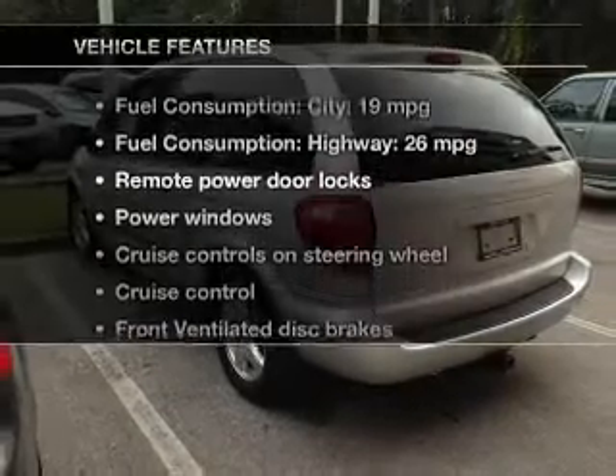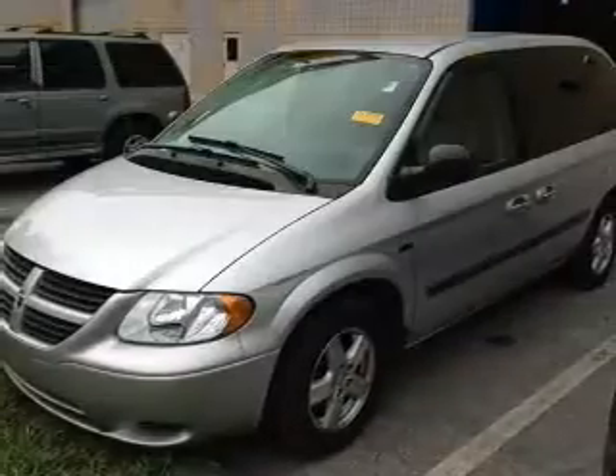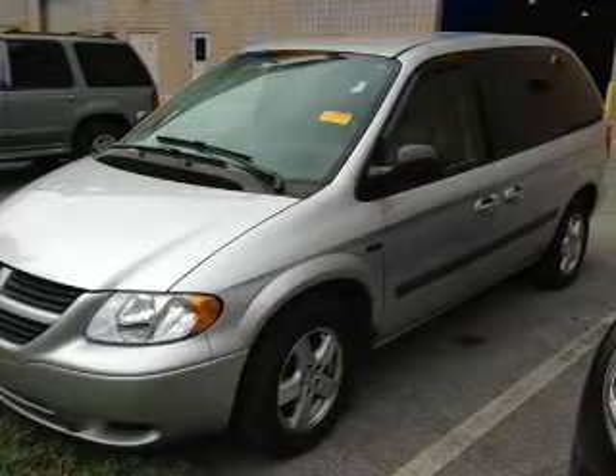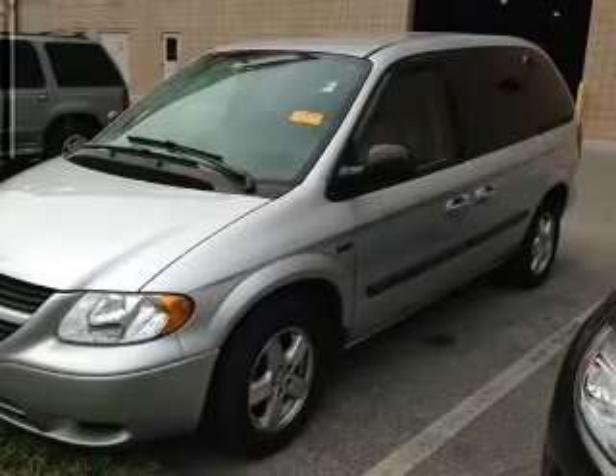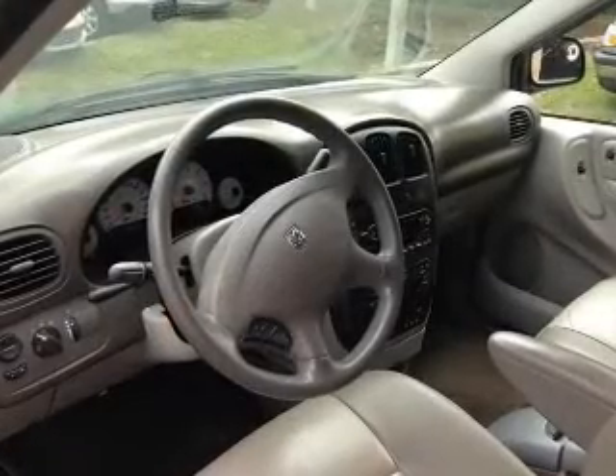Enjoy these notable features that are included in this vehicle: keyless entry, leather seats, power door locks, power windows, cruise control, a DVD system, and an AM-FM stereo with a CD player.